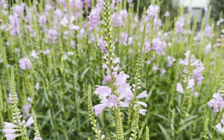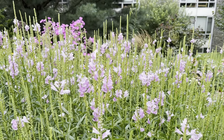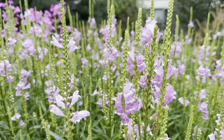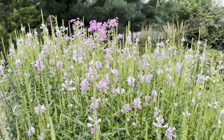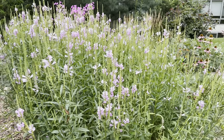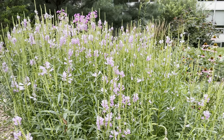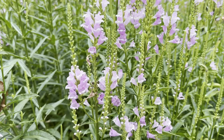It needs well-draining soil and prefers sandy soil, but will tolerate a wide range of conditions. Grow it in full sun to thrive. It will tolerate deer as well as clay soils. It has a long blooming period from June to September, making it a very versatile plant that provides architecture in the garden along with a long season of interest.